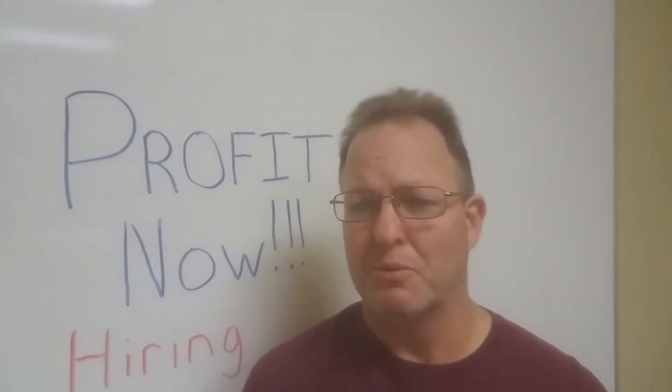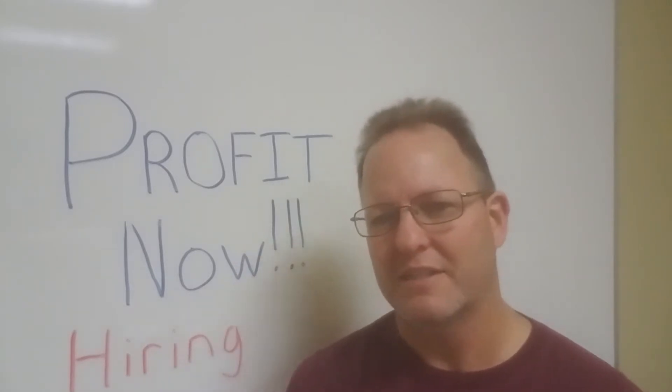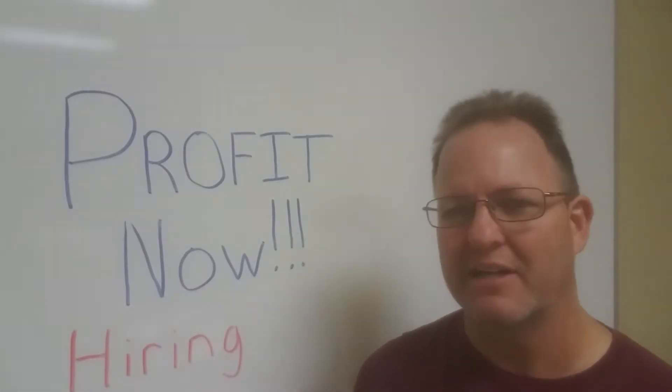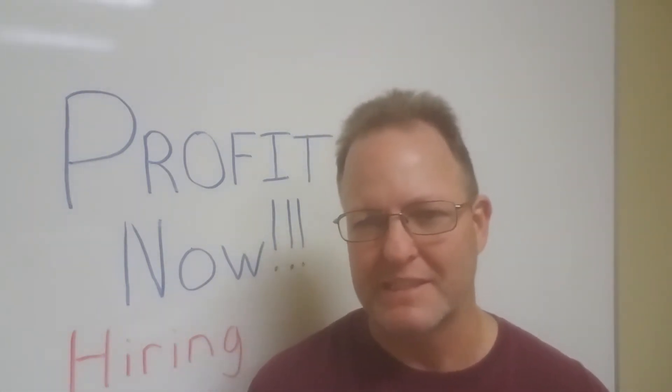Hey, this is Jerry with ProfitNow, and I'm going to do another short video for you based on hiring. So how do you hire a top salesperson? We're going to talk specifically about salespeople.